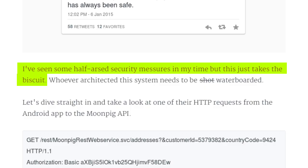Yesterday, a developer called Paul Price disclosed a security hole which, according to him, exposed all Moonpig users' personal details to the level where you can reasonably start to pull off identity theft.